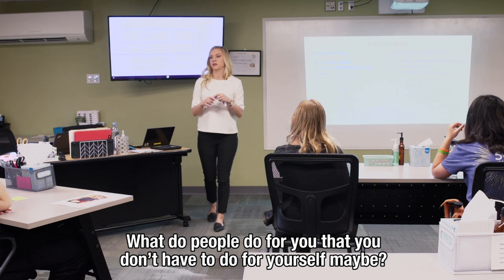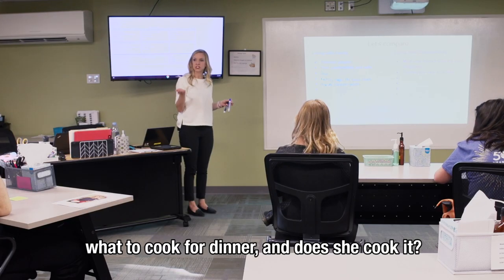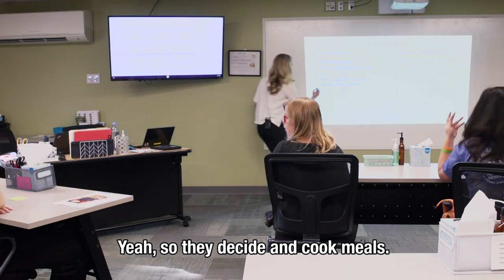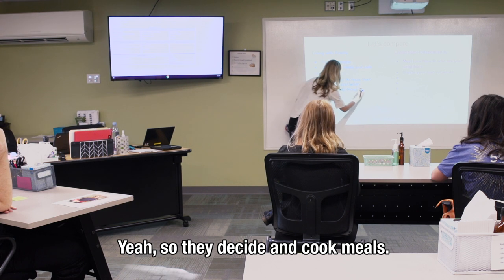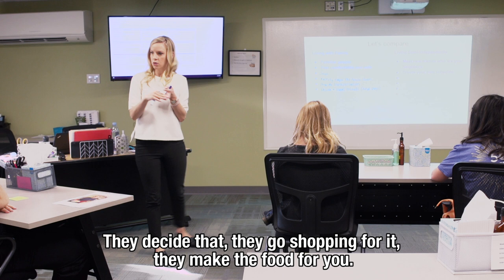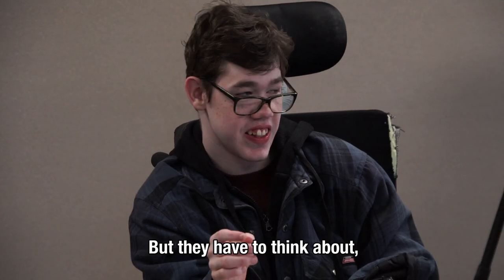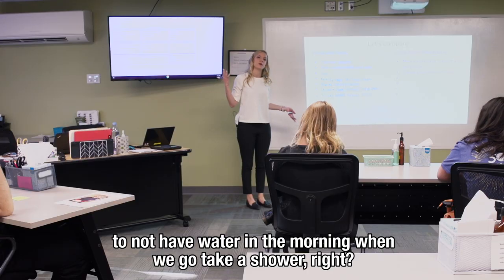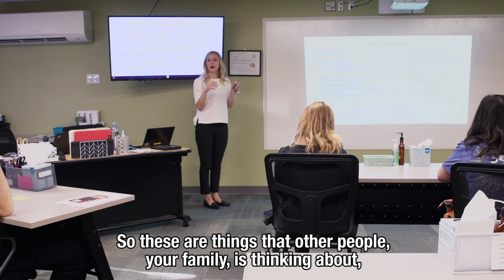What else do people do for you that you don't have to do yourself — like cleaning? Does your nana decide what to cook for dinner and cook it for you? So they decide and cook meals, and they probably shop for that stuff too. They think about what you're going to eat, go shopping for it, make the food, and clean it up for you. They also think about keeping the place warm, paying the water bill, and making sure there's food in the house.